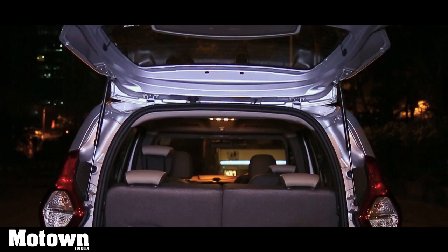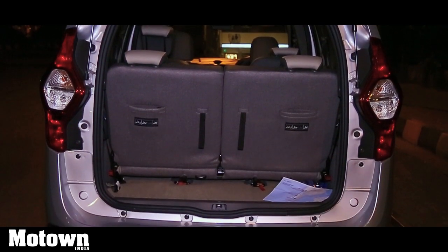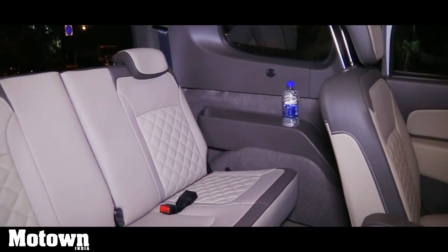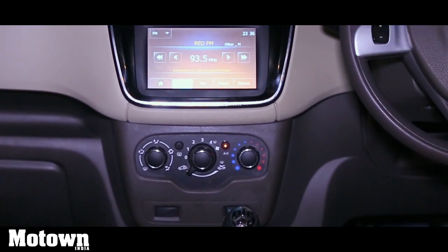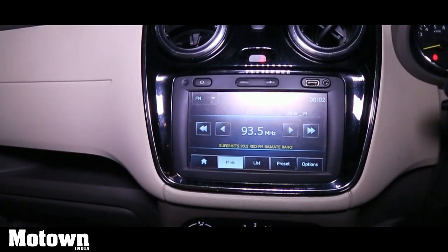The Lodgy Stepway MPV offers a lot of space. It gets the longest wheelbase in its class and options to seat 7 or 8 adults. This MPV offers a grey and beige alpaca premium leather upholstery which looks and feels quite modish. The piano black finish around the center dash infotainment console enhances the posh looks.